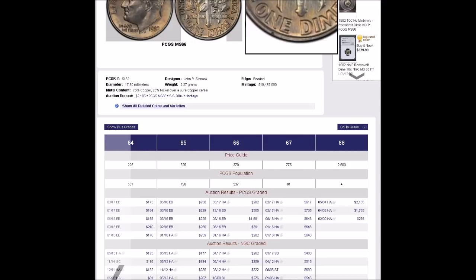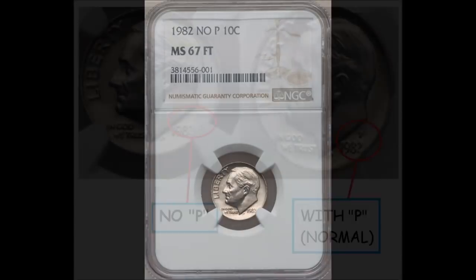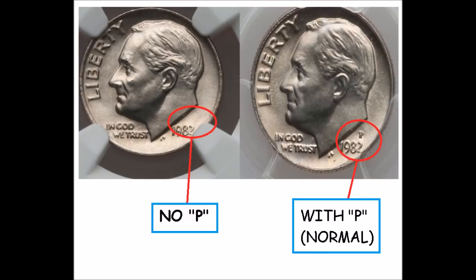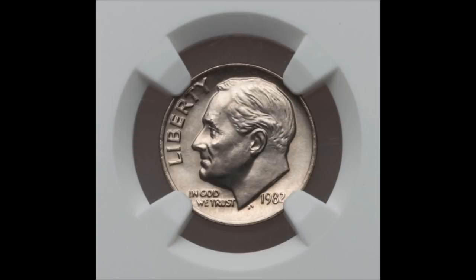I definitely suggest keeping your eyes open for these — they do turn up all the time. A bunch of them made it out of the mint, so they can be found in pocket change and coin searching. As I stated, you do not need any magnification to see one of these. As you are getting your change, you can glance down and look to see if your 1982 dime is missing its mint mark. This is just a wonderful one to search for while going through a big jug of change.